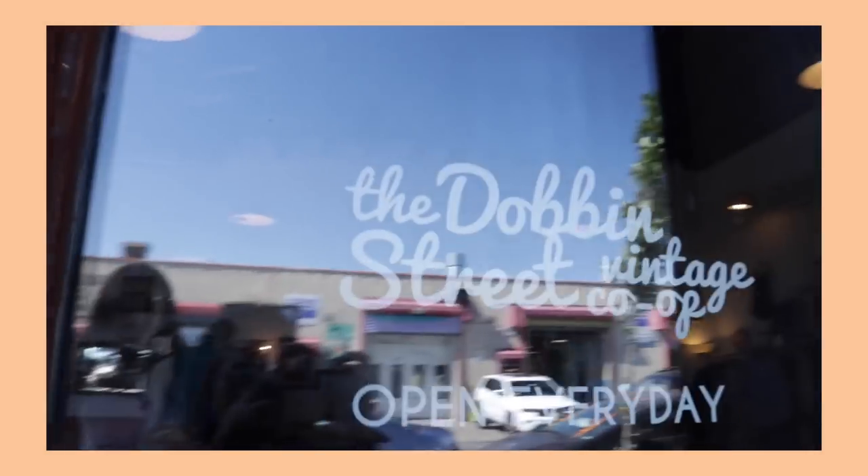Next we have the Dobbins Street Co-op. Vintage Co-op — I think that's the full name.